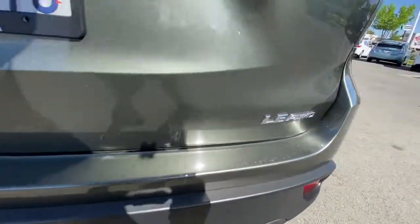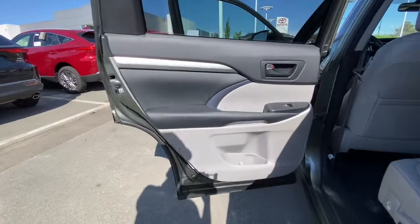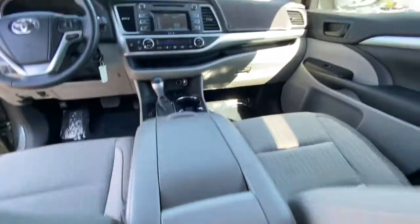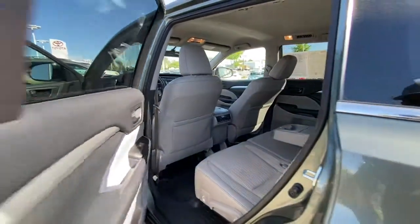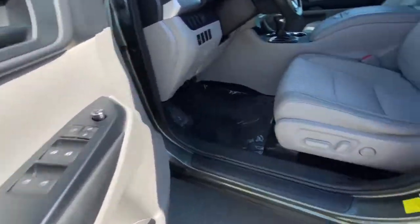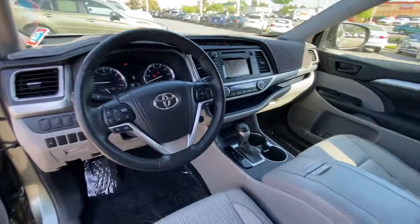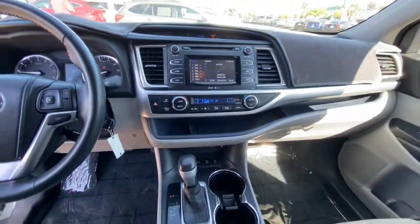Feel the confidence that comes standard with this safe and solid Highlander. It's waiting for you and our professional team is eager to give you an outstanding test drive experience. Stop in today. Have a great day.